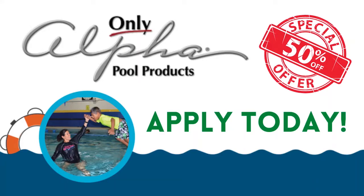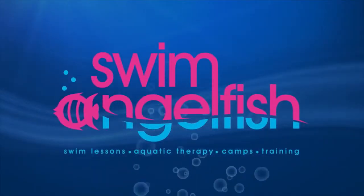With Swim Angelfish, apply for an Only Alpha Pool Product Scholarship and receive up to 50% off your certification. Go to SwimAngelfish.com today to apply.